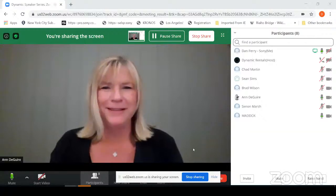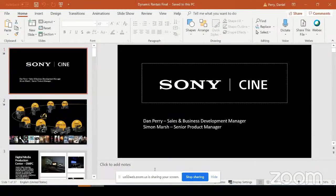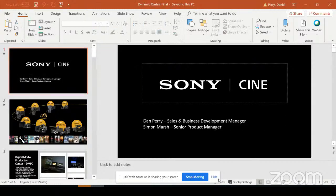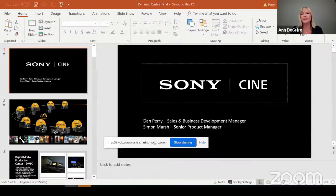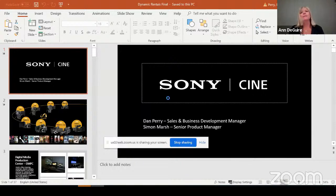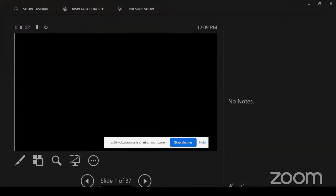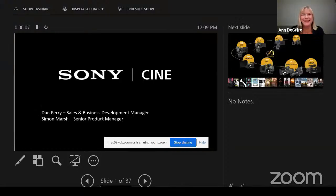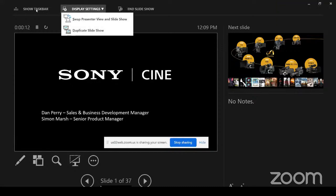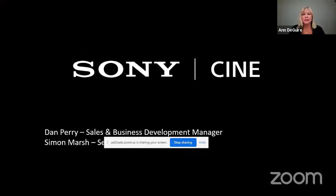Thanks, Anne, and thanks for having us. After resolving a brief screen-sharing issue to go full screen, Dan Perry proceeds with the presentation, noting how great it is to be together virtually with everyone from Sony, Kaslow, and Maddox.